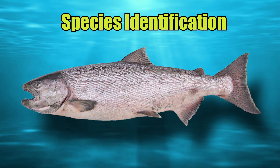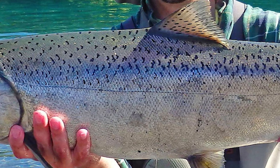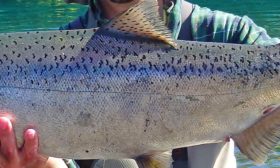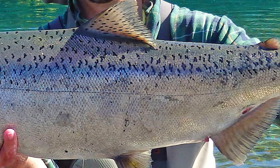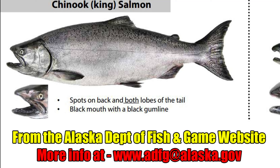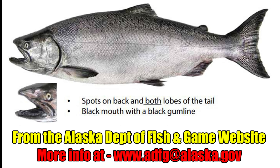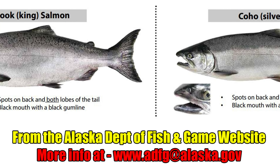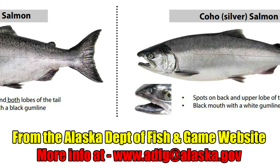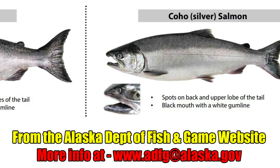Kings have a bright silver body with a bluish-gray-colored back, and they have small, irregular-shaped black spots on their back, the dorsal fin, and usually on both the upper and lower portion of their tail. One of the distinct features of the king salmon is its black mouth and black gums at the base of its teeth on the lower jaw. Smaller, younger king salmon are easily confused with silver salmon, which is why the unique feature of the black mouth and black gum is so important for identification.